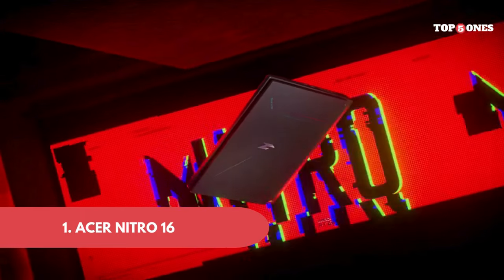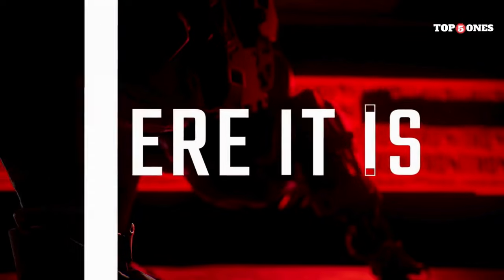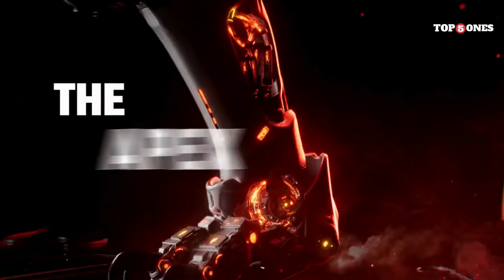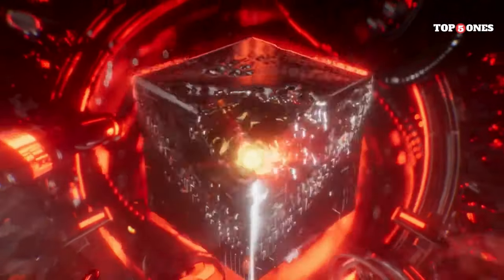Number one: Acer Nitro 16. First up, design. The Nitro 16 isn't the slimmest or lightest gaming laptop out there. It's got a bit of a chunky look, with a black plastic chassis and some red accents. It's not the flashiest design, but for a budget laptop, it feels sturdy enough.